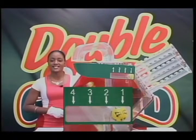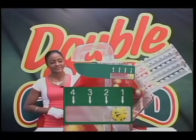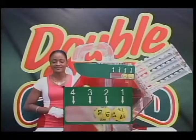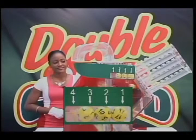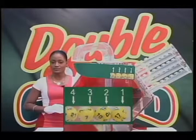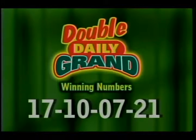The first number is 17. The second number is 10. The third number is 7. And the final number is 21. Let's have another look at the Double Daily Grand winning numbers: 17, 10, 7, 21.